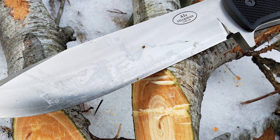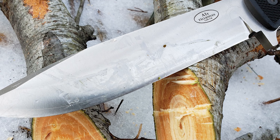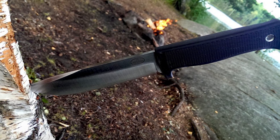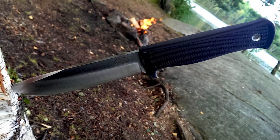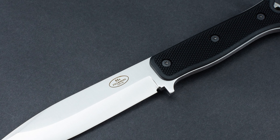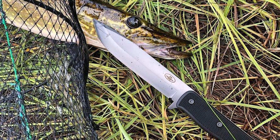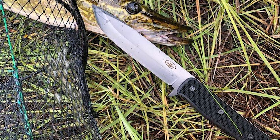Its blade is crafted from incredibly hard and durable laminated VG-10 stainless steel, offering excellent corrosion resistance and edge retention. The full-tang design ensures durability and strength, making it a reliable tool for various tasks, from chopping to fine cutting.